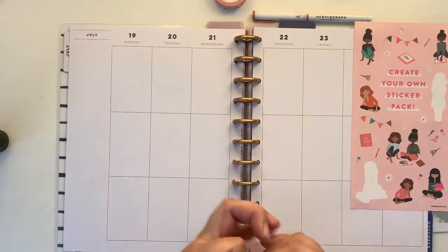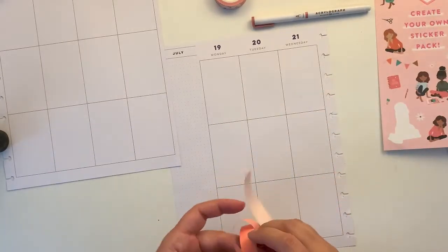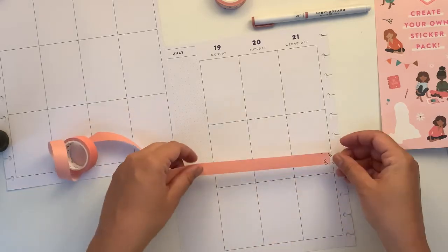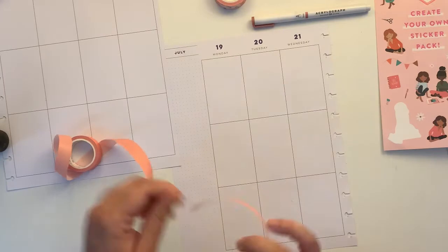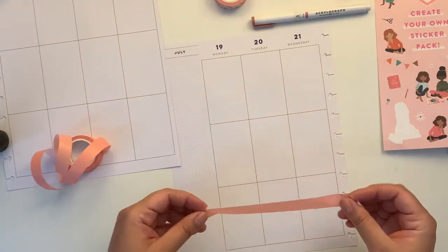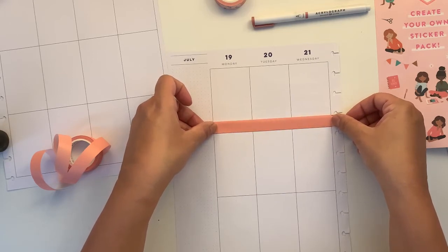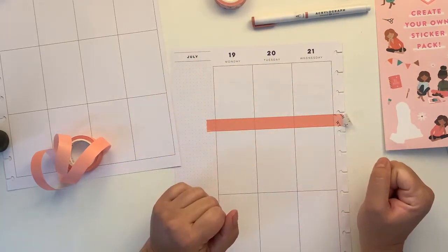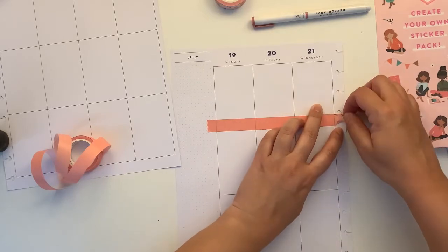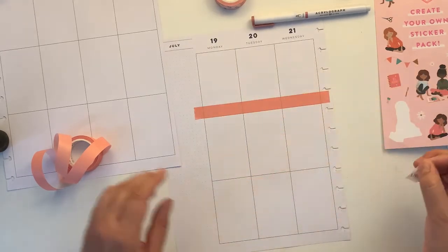I think I'm going to first take this out, and I'm going to start with the washi. I'm going to temporarily — well, not temporarily — I'm going to leave it here but I'll cut it later in case I don't like it.